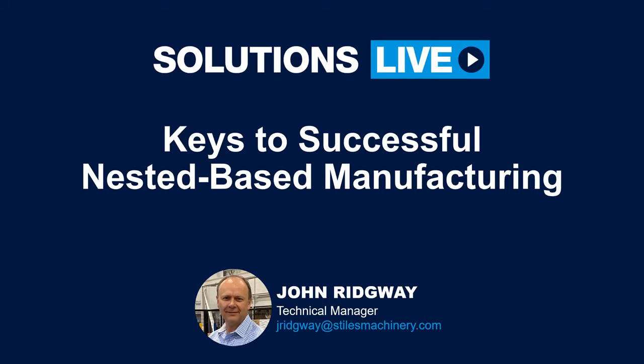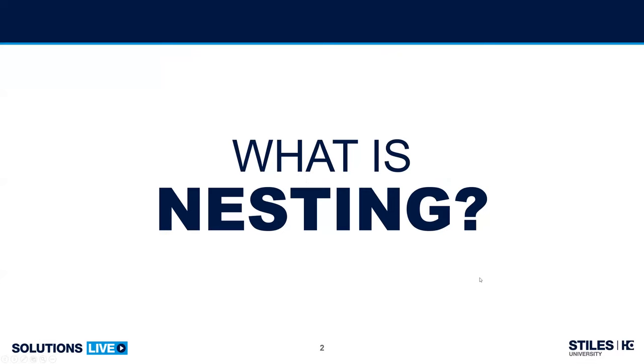Let's dive in. What is nesting? A quick recap of the basics. When referred to in a manufacturing sense, nesting describes the process of laying out cutting patterns or shapes to help minimize material waste.